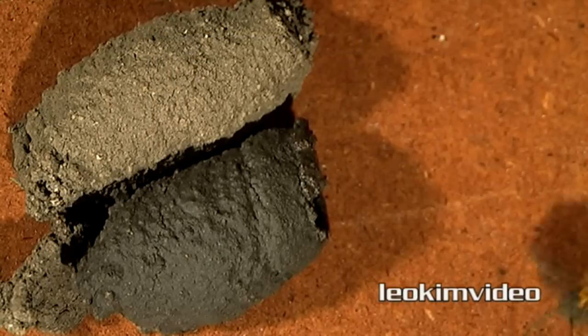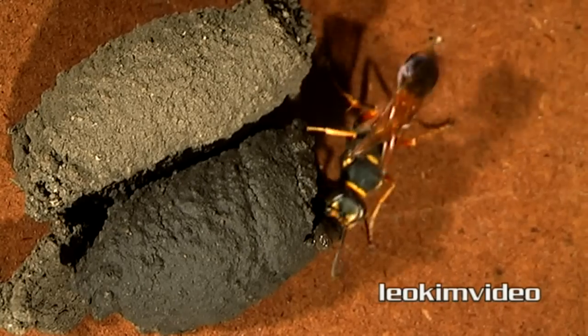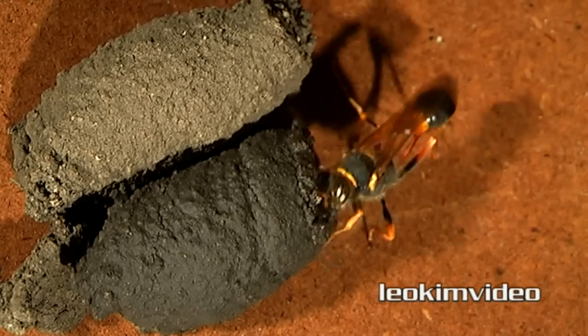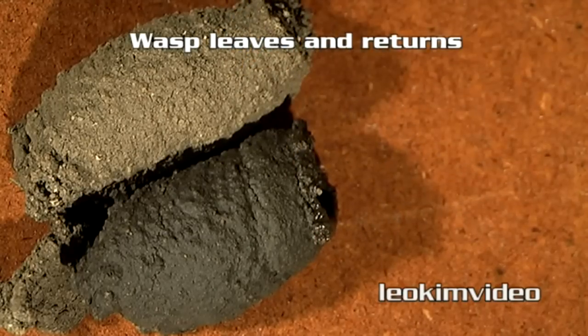In this process where the wasp is making the mud cell, I've sped the footage up 5 times. When I looked at this footage in real time and analyzed the way the cell is built, she takes a lot of time to make sure it's exactly how it should be.